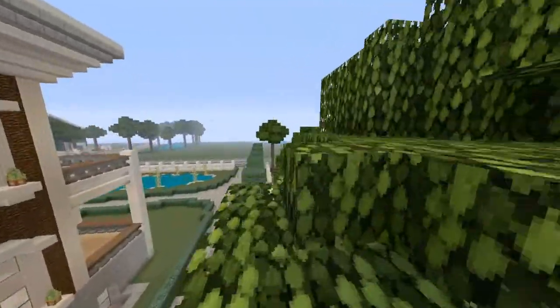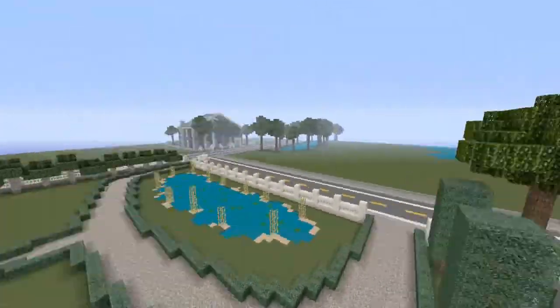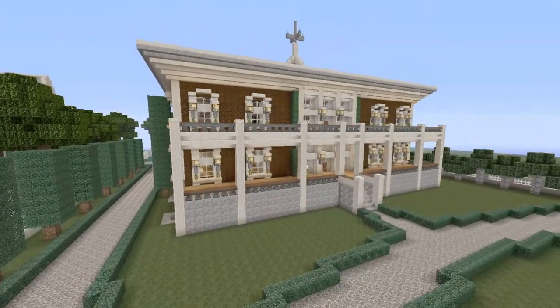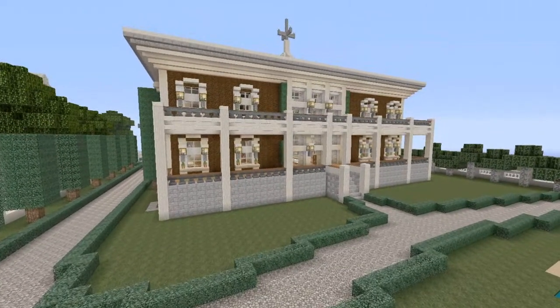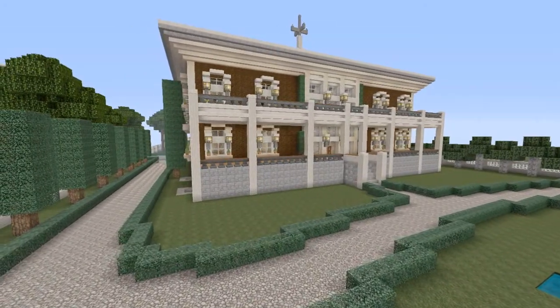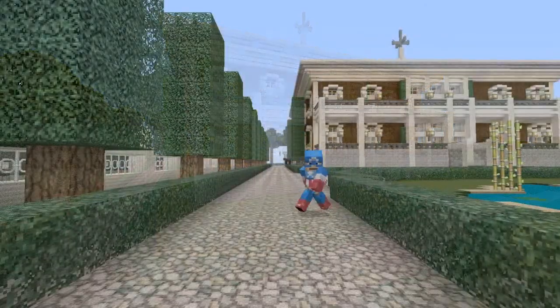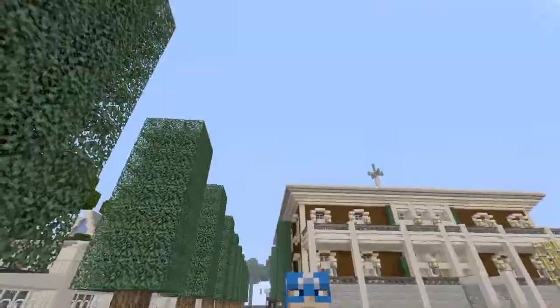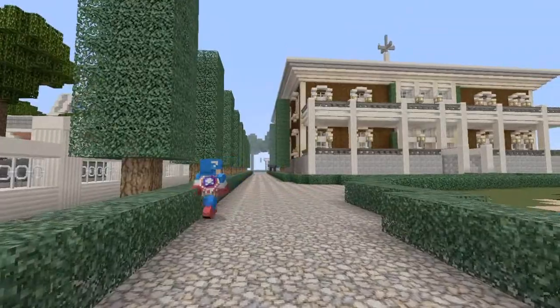This is his very first house tour on the channel, so remember if you enjoy, be sure to leave a like for Bubba's very first house tour and to welcome him to the team. Thanks a lot everybody and I'll talk to you later. What's up new CripCraft followers and subscribers? I am Bubba and I am the new member of Team CripCraft.